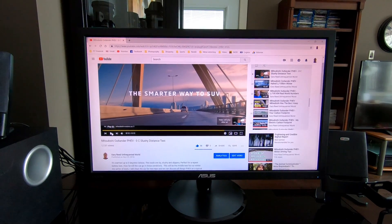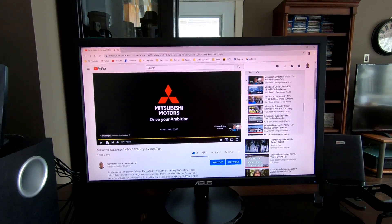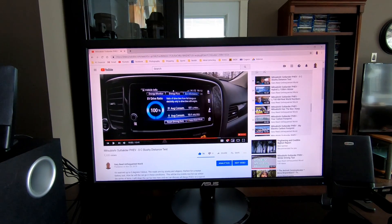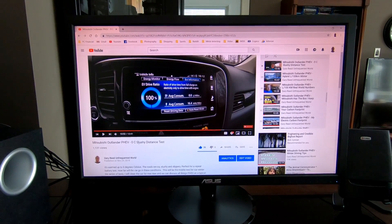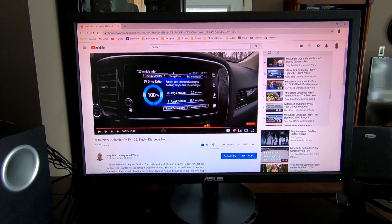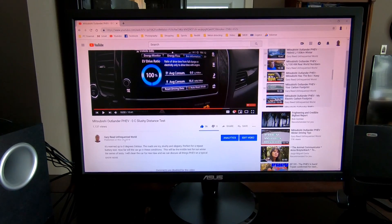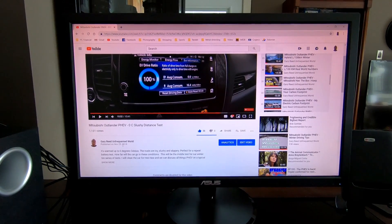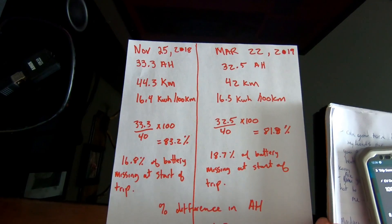All we have to do now is go home, pull up the other test results, and crunch some numbers. They're actually playing PHEV commercials on my PHEV videos. The video I'm going to use for comparison is called 'Mitsubishi Outlander PHEV Zero Sea Slushy Distance Test' — it was fall with close to the same conditions, and we babied the car to see the absolute maximum we could get with winter tires on. That was published November 25th. I've gone through, watched the video, checked my dog for stats, and done the math.